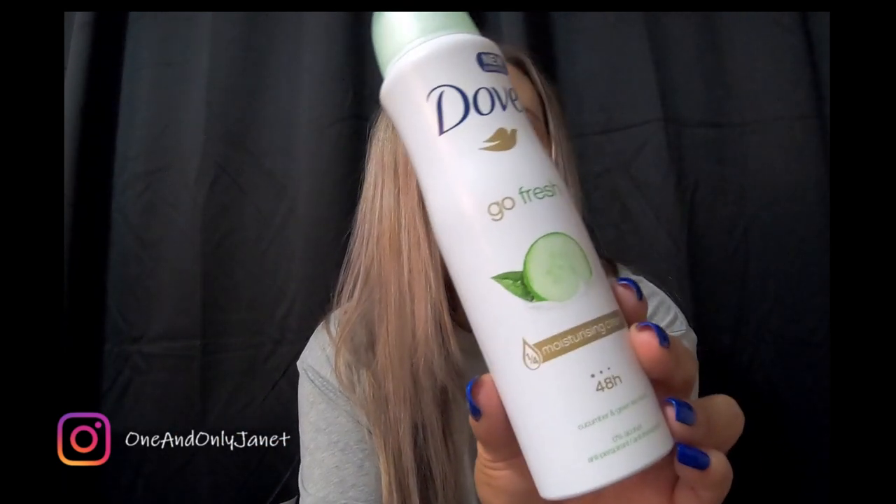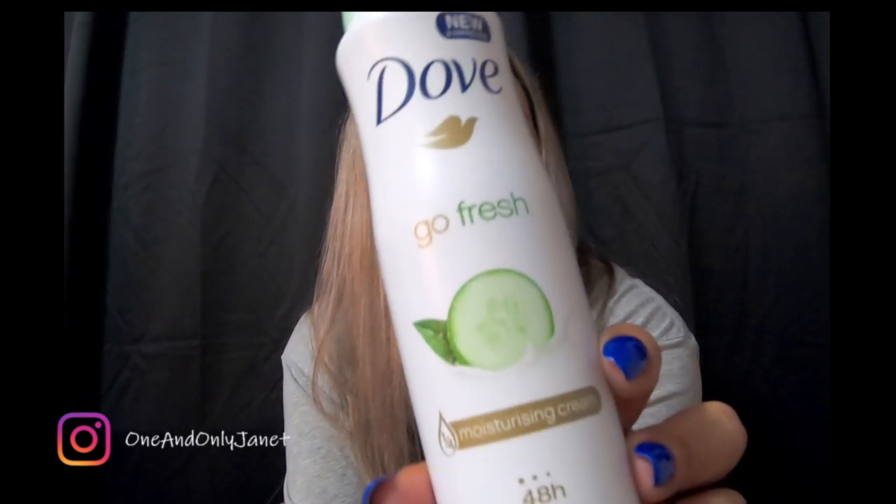Another deodorant — this is the Dove GoFresh in cucumber and green tea scent. It says 48 hours, but it's still good; it still does the job, and that's all that matters.